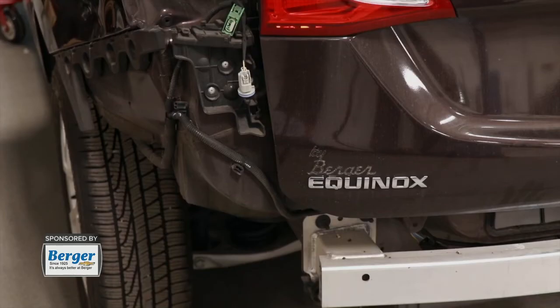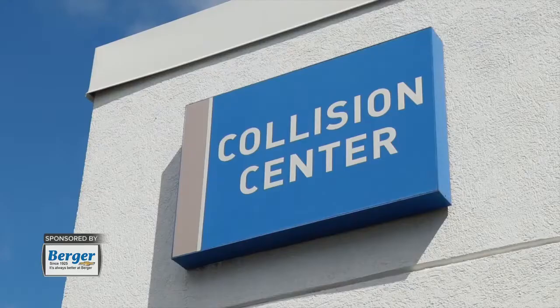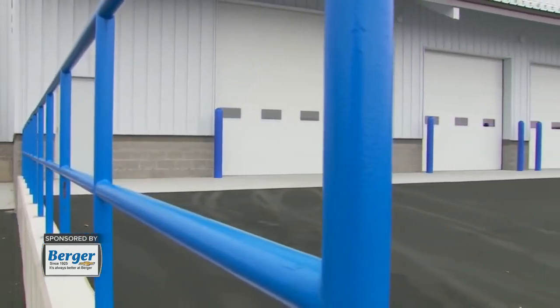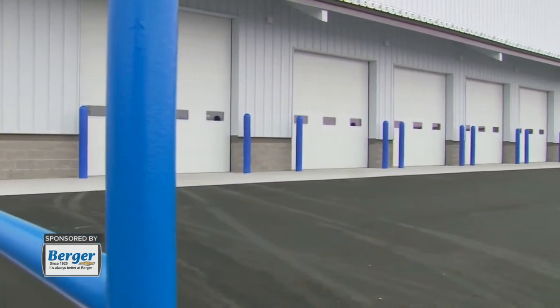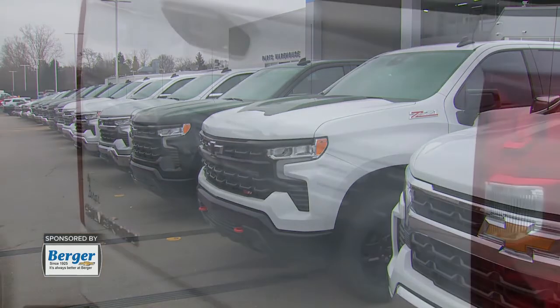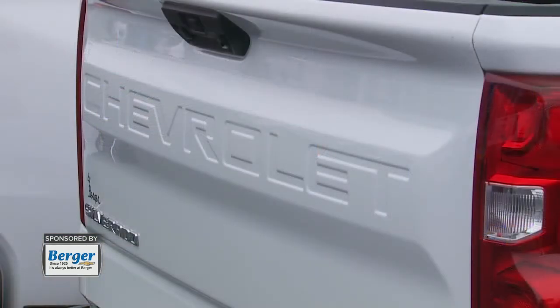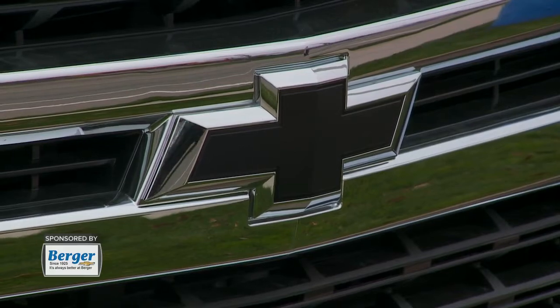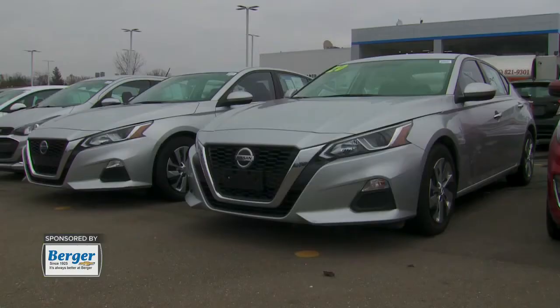For example, if a customer comes in who has recently been in an accident and comes to our collision center, we will be able to more efficiently and quickly repair their vehicle because we have those parts in stock here on campus in our warehouse. In addition to having over 90,000 parts in stock, we also have about 500 vehicles available on our lot right now for sale — new Chevys, a variety of used cars, other GM brands, and even non-GM brands.